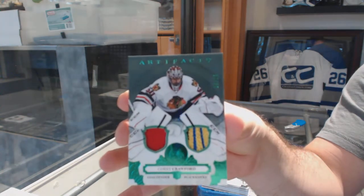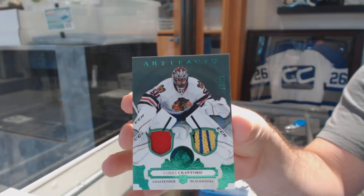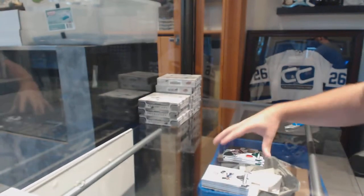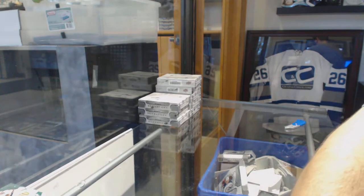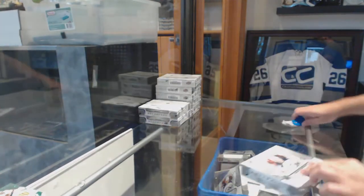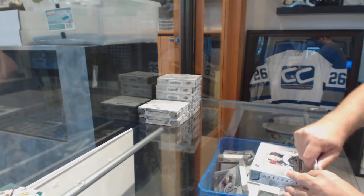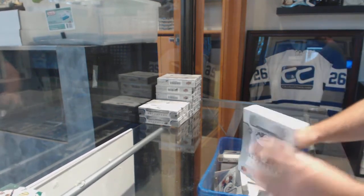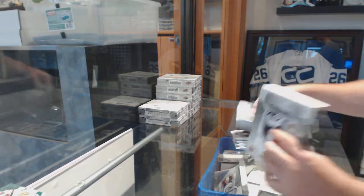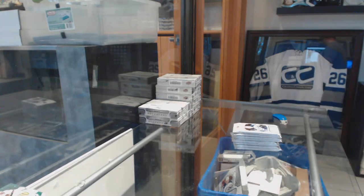And the first patch — a nice patch, number to 25, jersey patch for the Chicago Blackhawks, Corey Crawford. Beautiful, Corey Crawford.